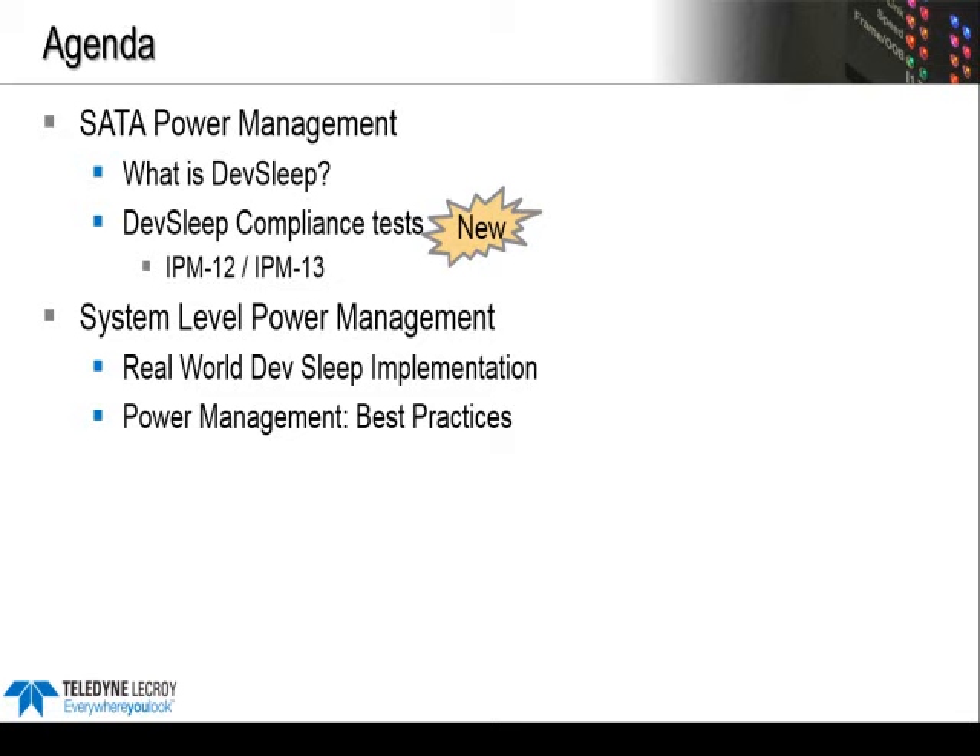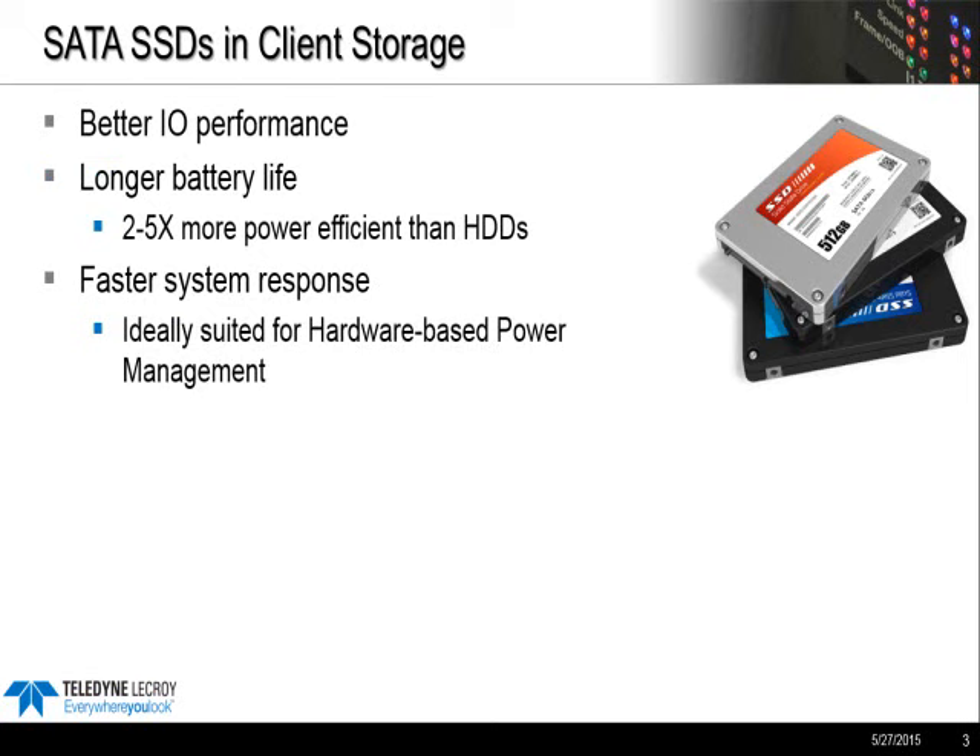Last year, SSDs represented about 25% of the client PC market. But when you look at just Ultrabooks, it's closer to 86%. SSDs are making big inroads. The form factor is part of the appeal in the laptop market, but the performance advantage you get with SSDs has really been one of the main reasons to spend the extra money on Flash for a client PC.